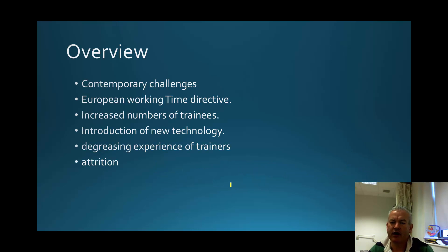We know that there are contemporary challenges with respect to training our surgical trainees now. The European Working Time Directive has severely impacted on that, as has the overall number of trainees, which has risen to almost double in the last 20 years. Their training is not aided by the fact that there has been an introduction of new technology into the surgical space, and there is a diminishing experience of trainers themselves.